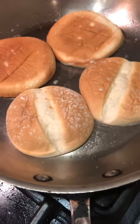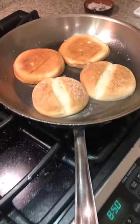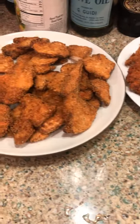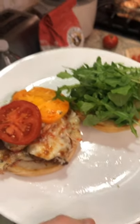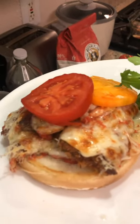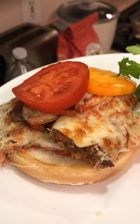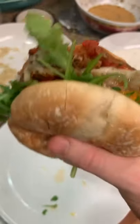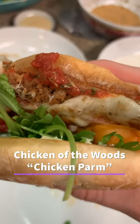We toasted off a couple of buns, got a little bit of mayo out of the fridge, and we cut up some fresh tomatoes from the garden. You can see the other chicken of the woods we still had left — made a big batch. So I added some mayo, put down some arugula, added my stacked up chicken of the woods parm, some fresh tomato. It's such an amazing, delicious dish. It's so satisfying, so fresh, it tastes so good — you guys have got to try this.